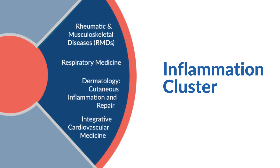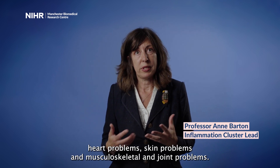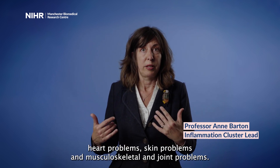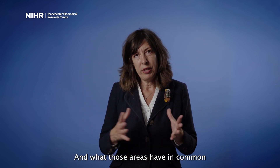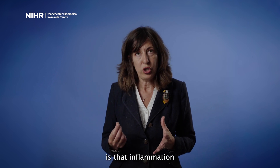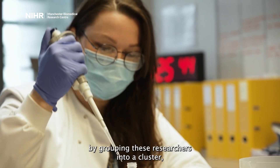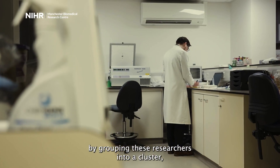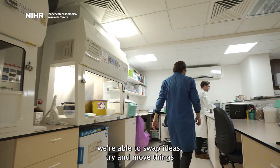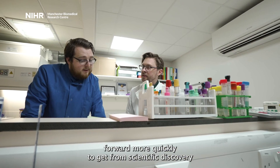The inflammation cluster encompasses research across respiratory problems, heart problems, skin problems, and musculoskeletal and joint problems. What those areas have in common is that inflammation underlies all of those conditions. By grouping these researchers into a cluster, we're able to swap ideas and try to move things forward more quickly.